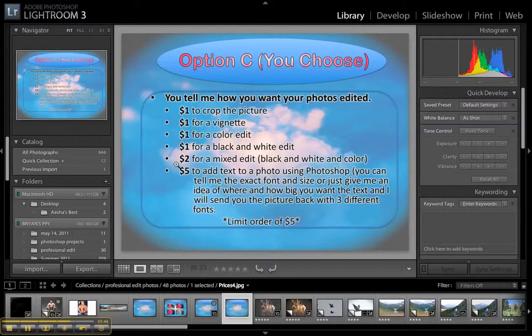The last option would be if you want to tell me exactly what you want done to the picture. So you can say, 'I want this cropped, I want a vignette put on it, and I want a black and white edit' — so that would be three dollars.